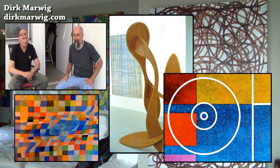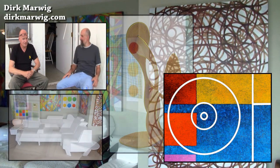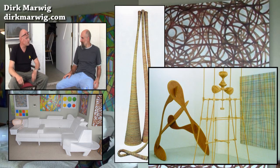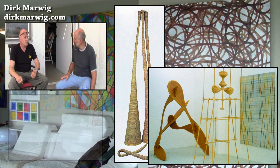Marwig — Dirk Marwig. You're German. Yeah. Dirk Marwig, German. Where? I was born in Bochum, but my family moved to the States when I was young. Is that South Bochum? No, Bochum is by Cologne — that area.